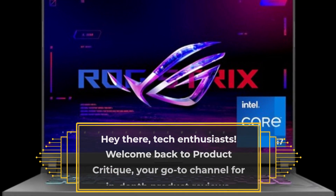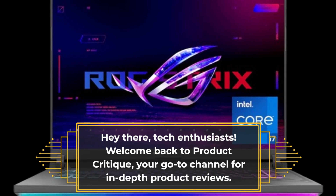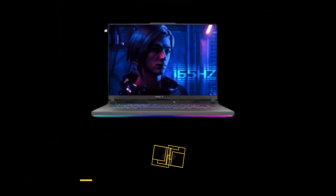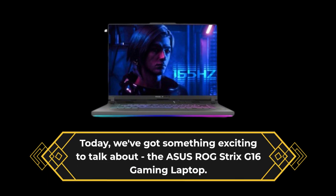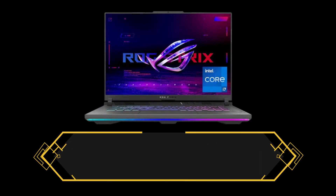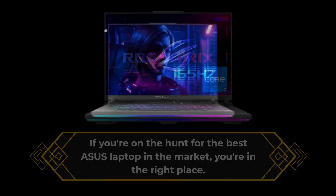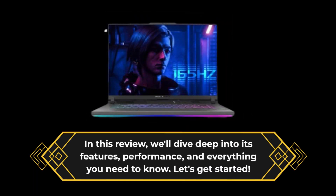Hey there, tech enthusiasts! Welcome back to Product Critique, your go-to channel for in-depth product reviews. Today, we've got something exciting to talk about — the Asus ROG Strix G16 gaming laptop. If you're on the hunt for the best Asus laptop in the market, you're in the right place. In this review, we'll dive deep into its features, performance, and everything you need to know. Let's get started.